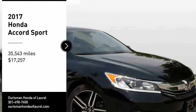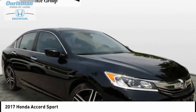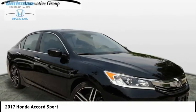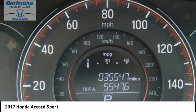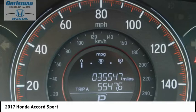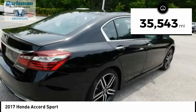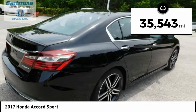Stop by and take a look at the 2017 Accord — ingeniously simple, yet overflowing with luxury and technological creativity. All that and more in the Accord, priced below $20,000. This vehicle has less than 40,000 miles.